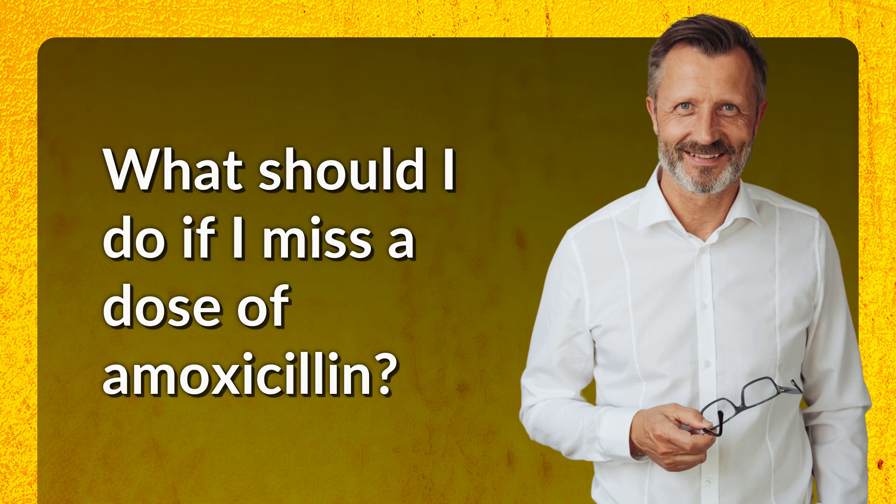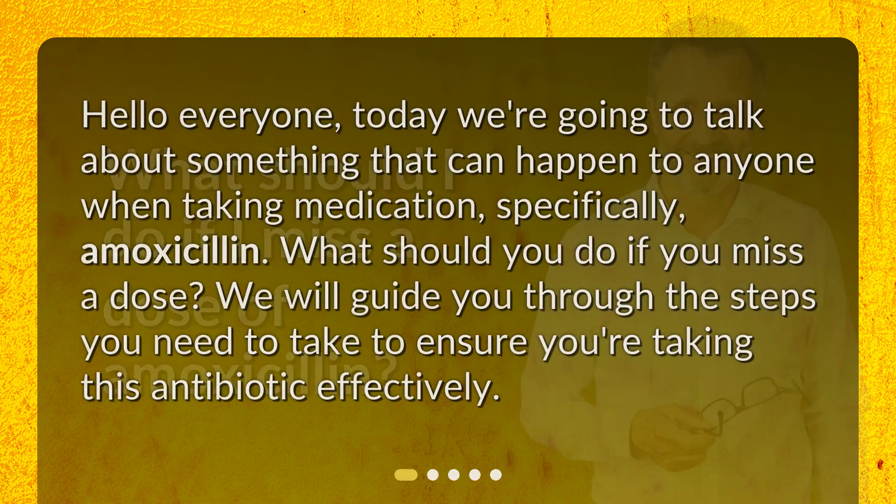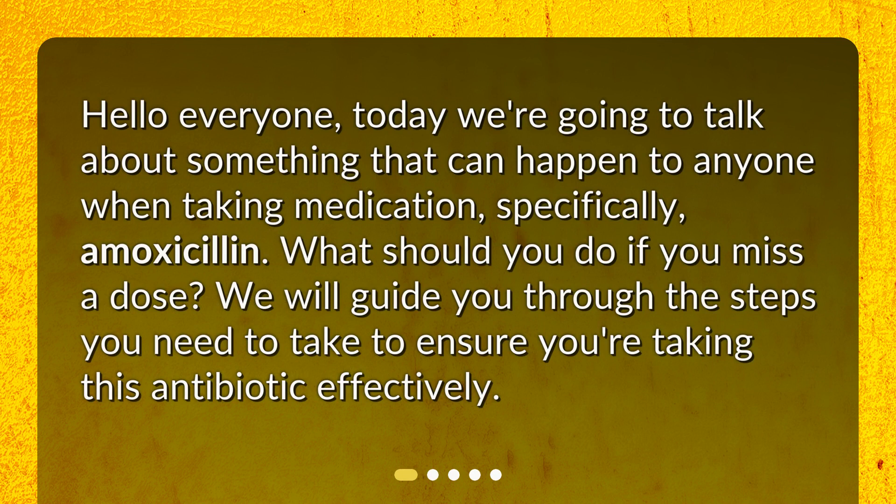What should I do if I miss a dose of amoxicillin? Hello everyone. Today we're going to talk about something that can happen to anyone when taking medication, specifically amoxicillin. What should you do if you miss a dose? We will guide you through the steps you need to take to ensure you're taking this antibiotic effectively.